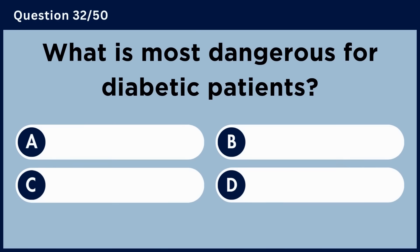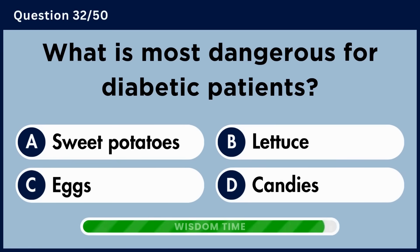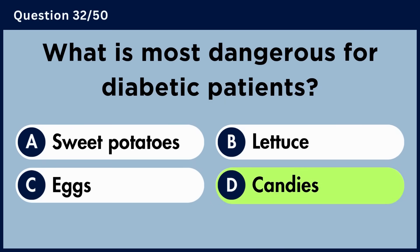What is most dangerous for diabetic patients? Answer D. Candies.